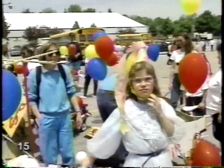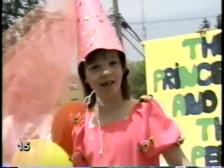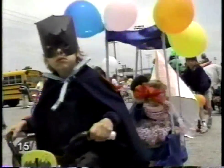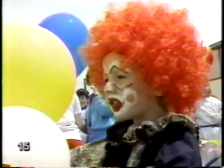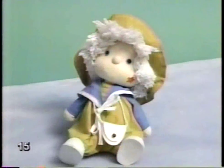Many of us enjoy dressing up, changing the way we look — for a parade, for a party, it's fun. But a good costume isn't easy to make, and once it's been worn, what do you do with it? Maybe that's one reason dolls are such popular toys. They're easy to dress up in hundreds of different ways.